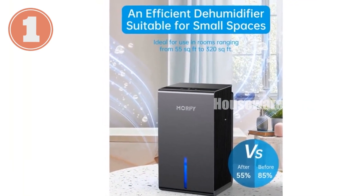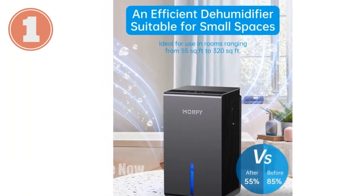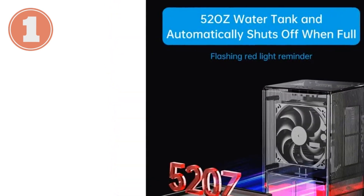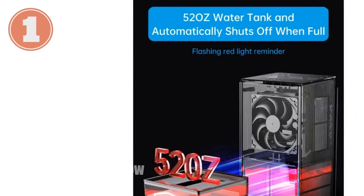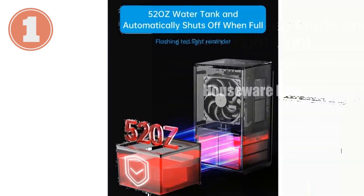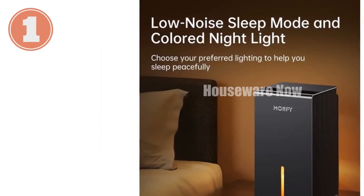With a large 52-ounce (1,500 milliliter) transparent water tank, you can operate the dehumidifier for extended periods without frequent emptying. The intuitive LED light indicates when the tank is full, triggering an automatic shutoff for safety and convenience.